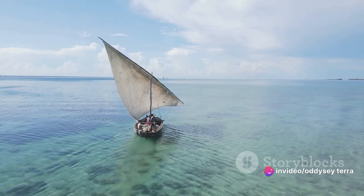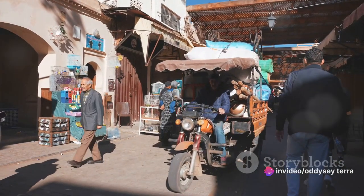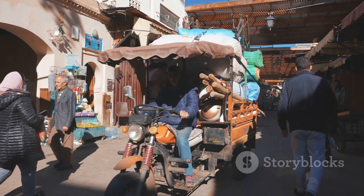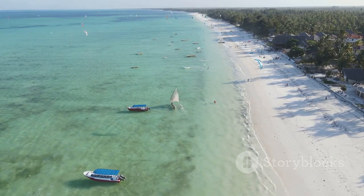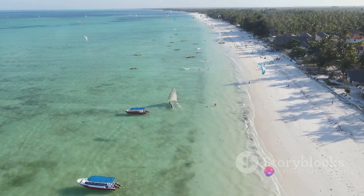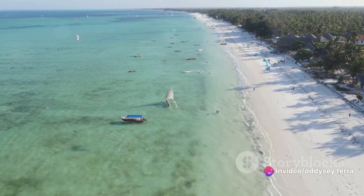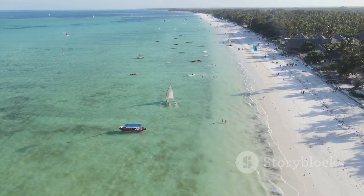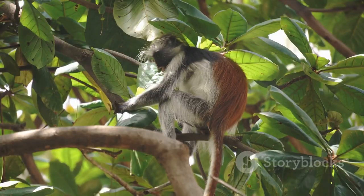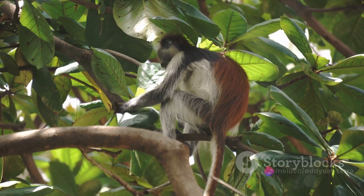But Zanzibar is more than just a pretty face. It's a place that tells a story, where every street, every building, every spice plantation has a tale to tell. This video is your golden ticket to the top attractions in Zanzibar, from the historic Stonetown to the pristine Nungwe Beach, the exotic Josani Forest, and the aromatic spice plantations. So buckle up as we take you on an enchanting journey across Zanzibar's best attractions.